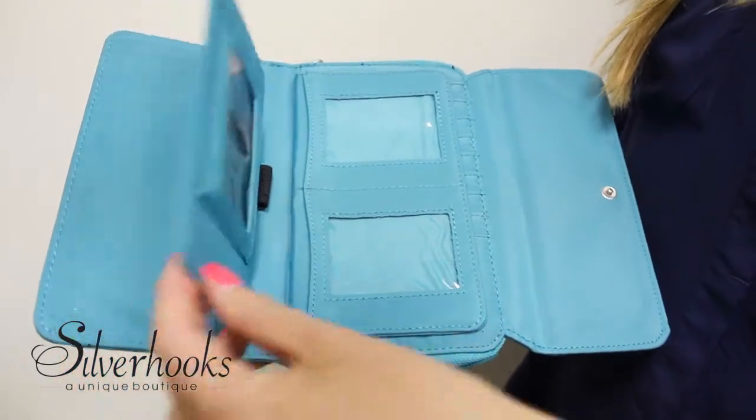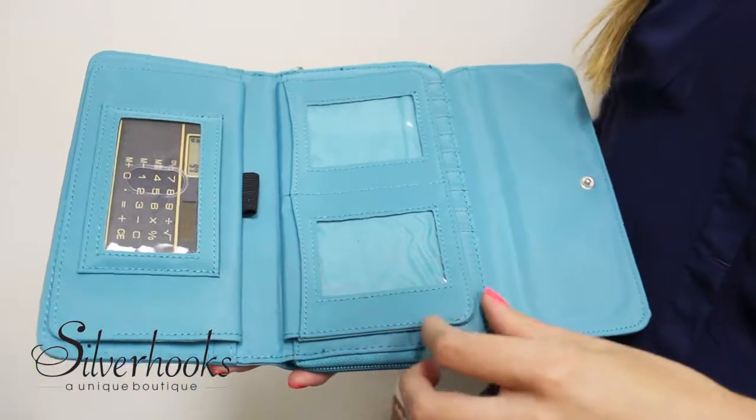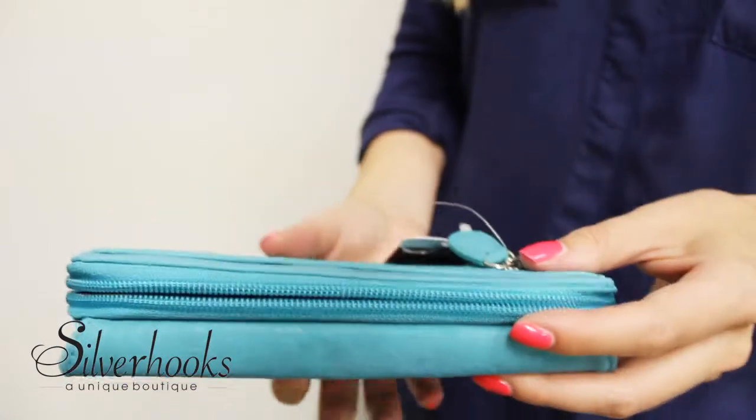The interior of this clutch features one solar calculator, two clear ID windows, four clear photo windows, eight credit card slots, one checkbook holder, and one elastic pin strap.